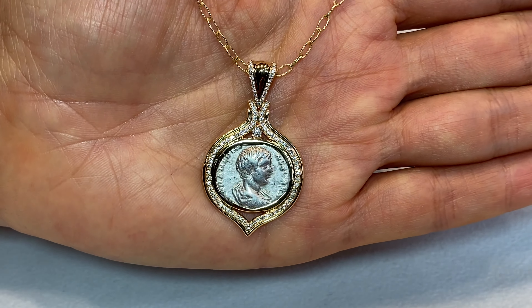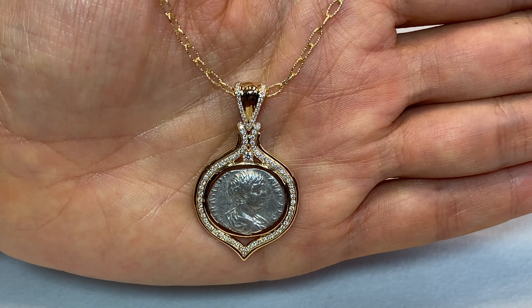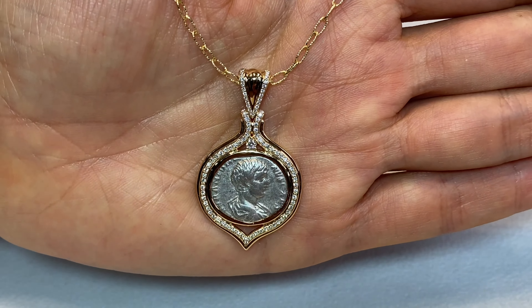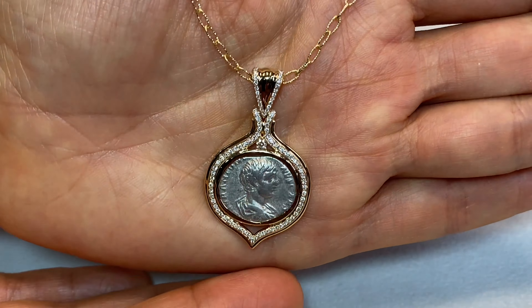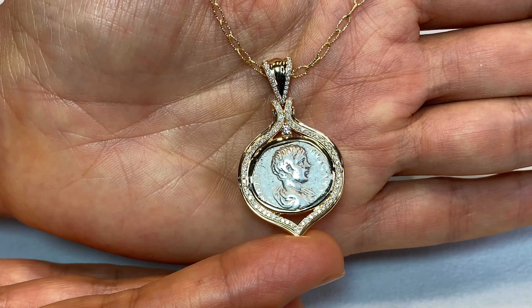You're getting that, as well as one of a very limited collection that will ever be released — less than 10 pieces — which, from an artist like Cat Florence, will demand huge, huge value in the future for sure.